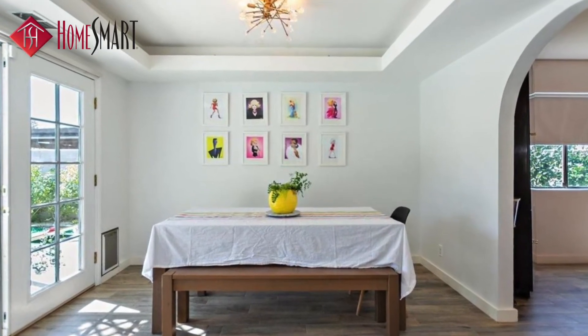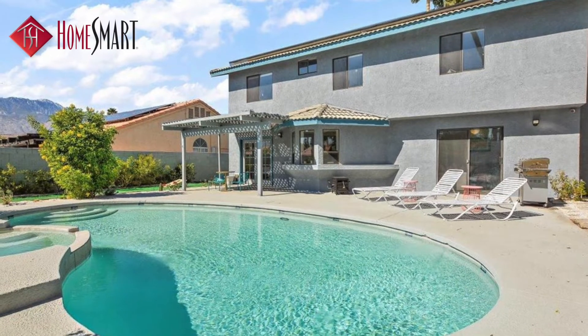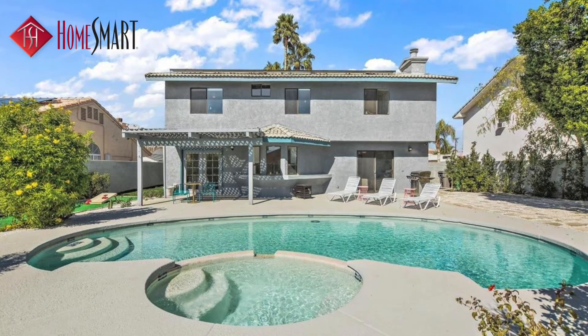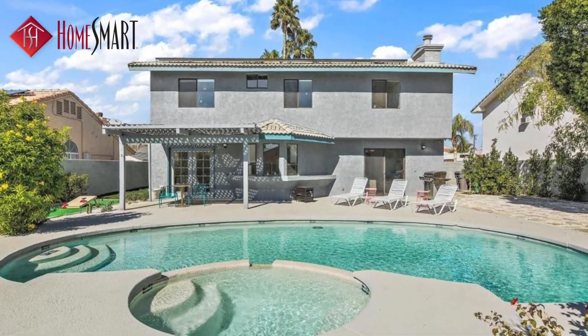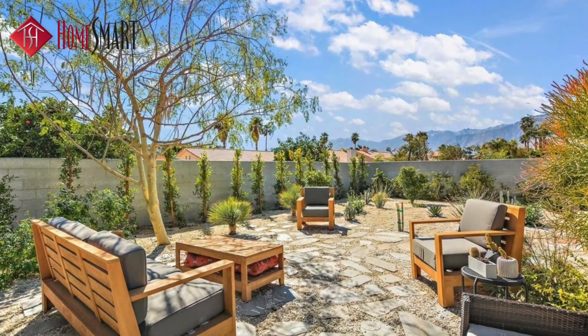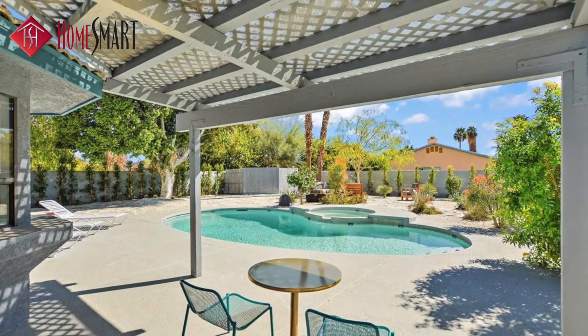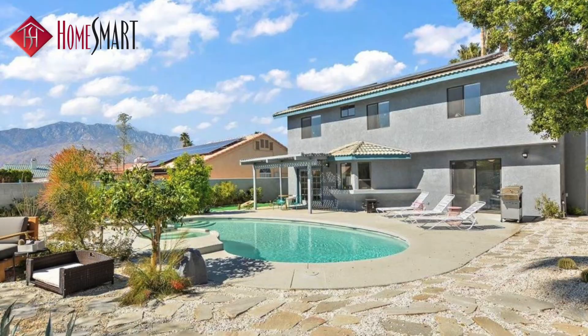The well-manicured backyard is private and fenced, and features a barbecue area, a separate sitting area perfect for your new fire pit, and a beautiful heated pool and spa complete with waterfall.